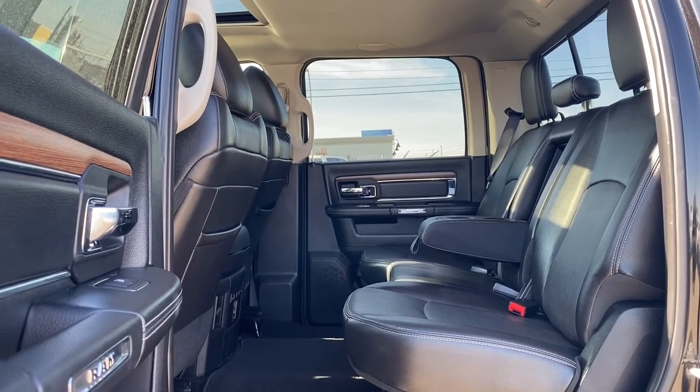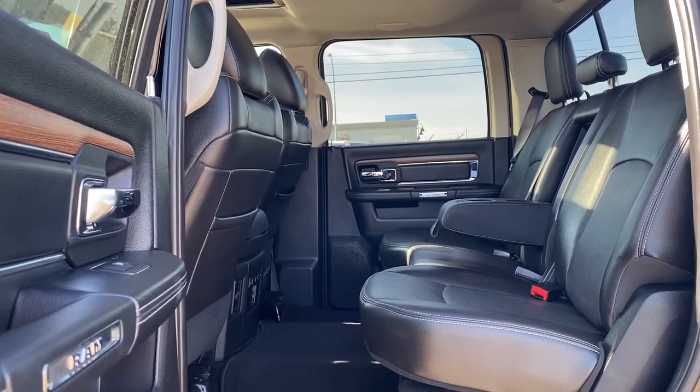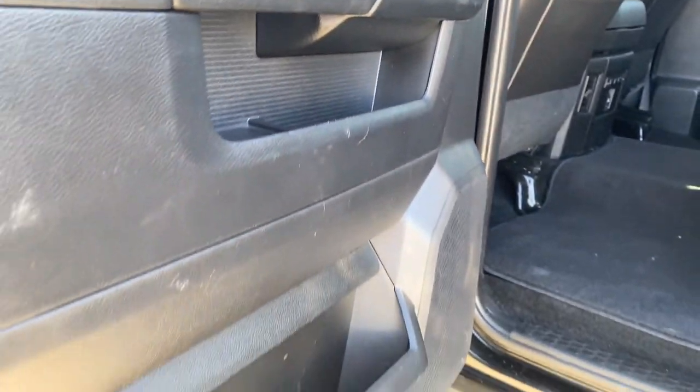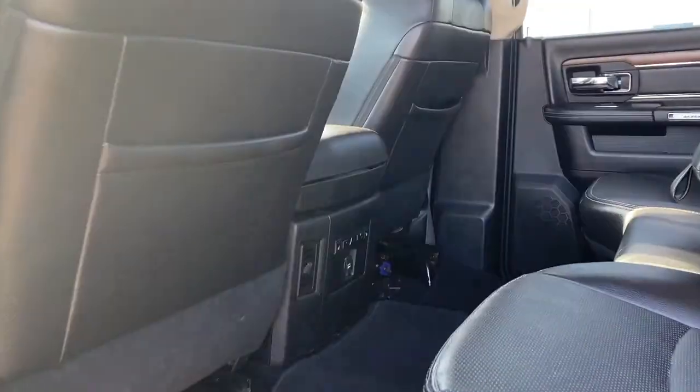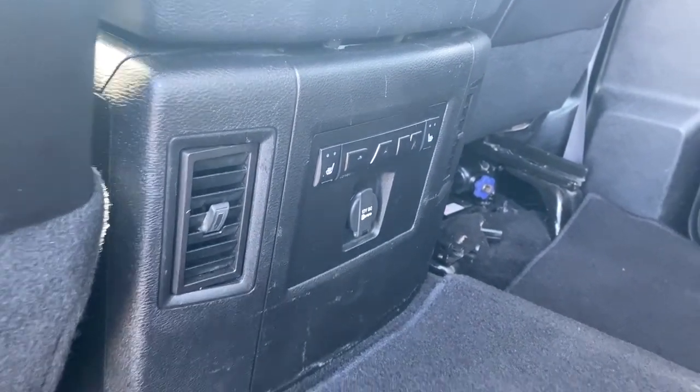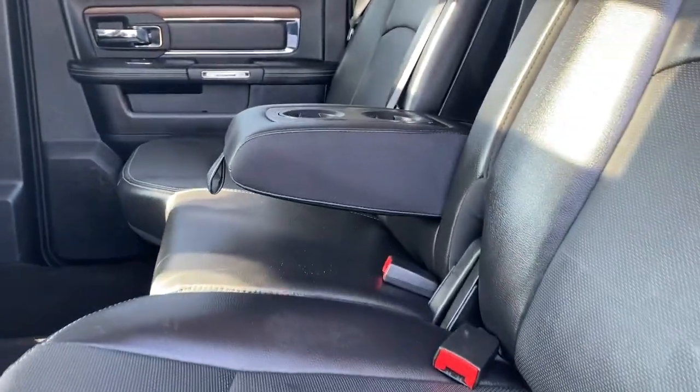Next we'll be taking a look inside the back of this five-passenger truck. The passenger door has power windows, door storage, and a door speaker. The backs of both front seats have leather seat pockets. There are heated rear outboard seats, some power plug-ins, carpeted floor mats, and the middle seat folds down into dual cup holders. We're also able to raise these rear seats up for some additional storage space.